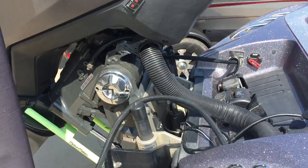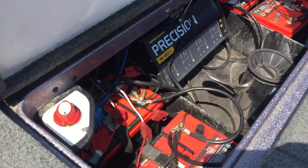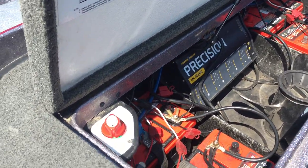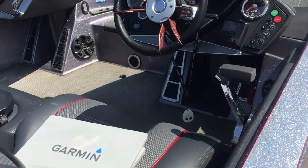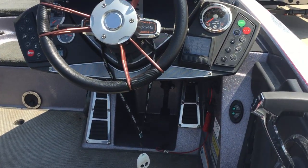It does have a custom cover. L-Odyssey batteries. Spare prop. The bank encoded precision charger. Pro trim. Hot foot.